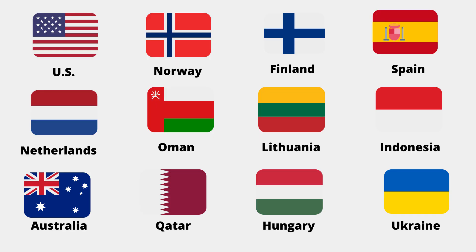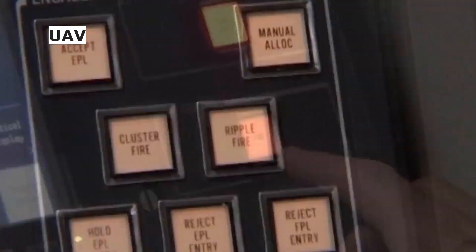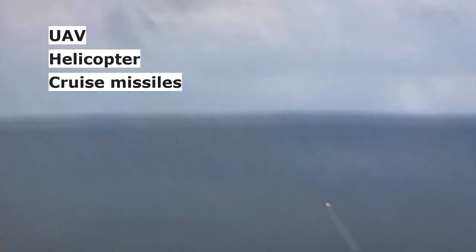In addition to the U.S., Norway, Finland, Spain, the Netherlands, Oman, Lithuania, Indonesia, Australia, Qatar, Hungary, Ukraine, and one undisclosed country have used NASEM to defend critical assets. The system defends against unmanned aerial vehicles, helicopters, cruise missiles, and fixed-wing aircraft, firing any of a wide range of existing missiles.